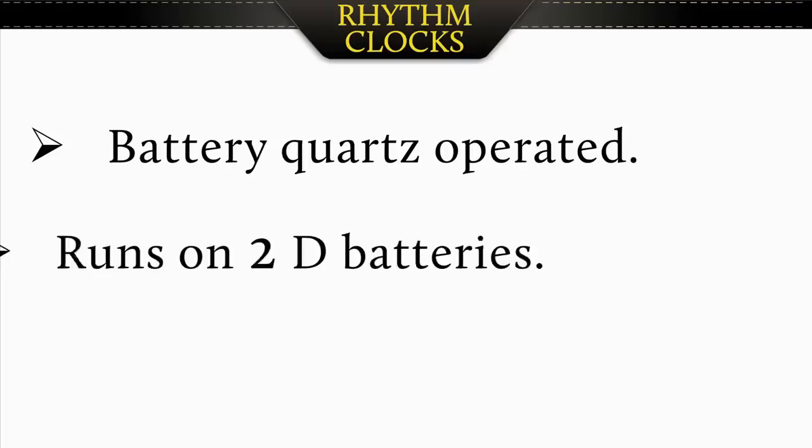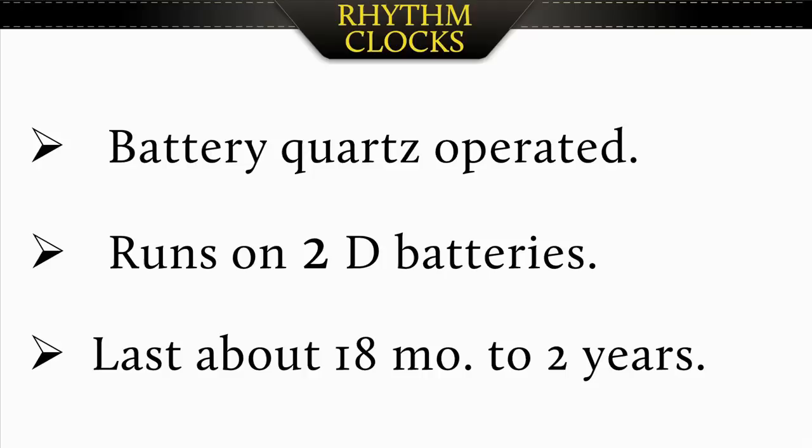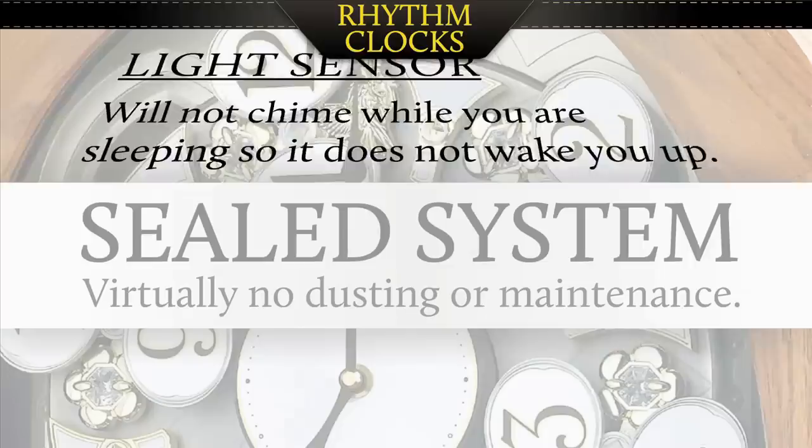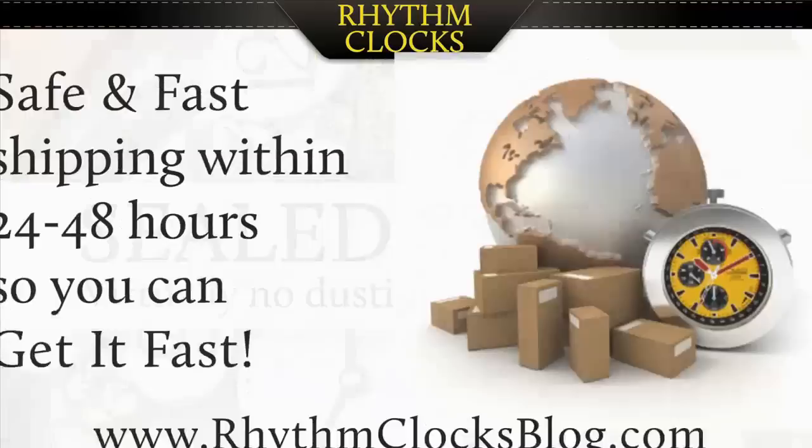The clocks run on a battery quartz operated system. Just 2D batteries powers the clock for 18 to 24 months, but we always recommend that you change the batteries on the anniversary that you purchased so that you never miss out on a moment of enjoyment. There is a light sensor built right in so the clock does not chime at night and wake you up while you're sleeping. All the parts are in a complete sealed system so virtually no maintenance or dusting is required.